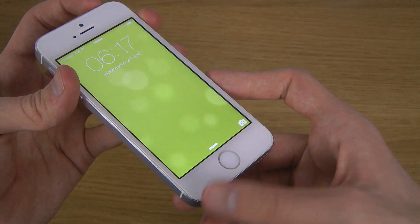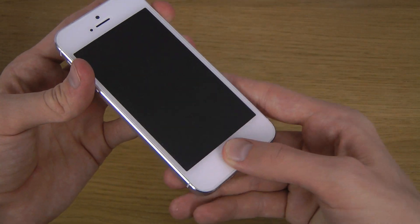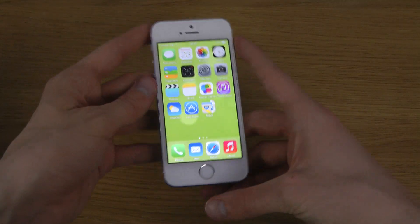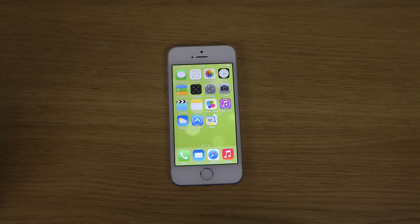It could be even quicker — like even one quick tap and then it should be unlocked. Now it's a little bit like you have to wait an extra second or something, but it works really really well here. So yeah, quick test here on the iPhone 5s — peace out.